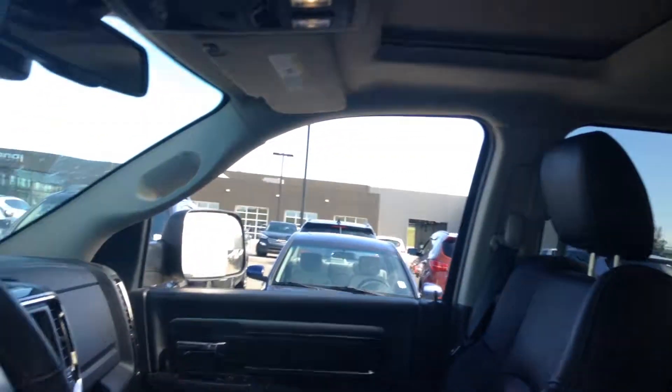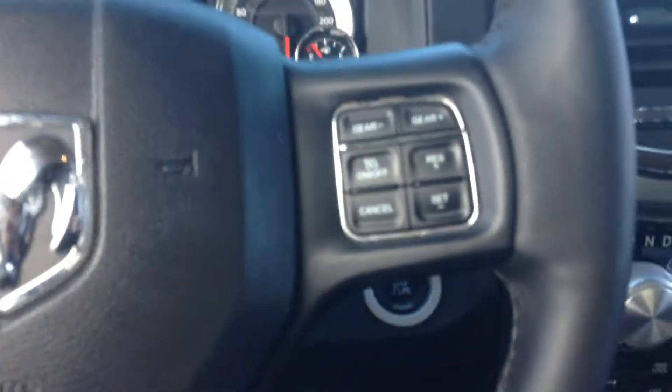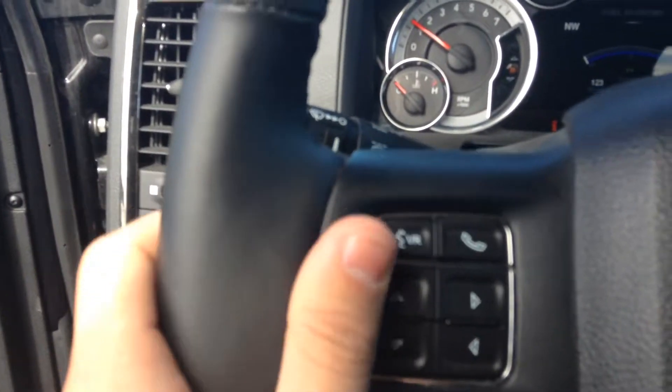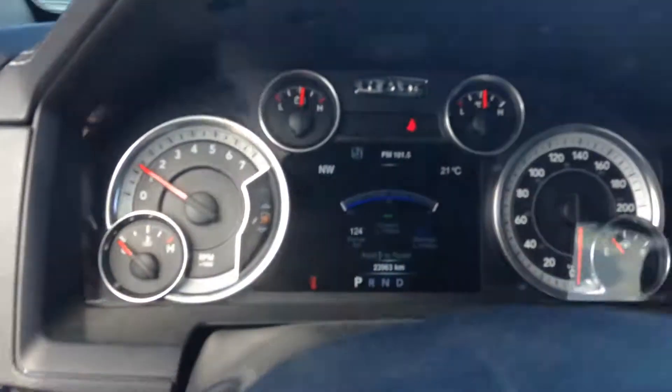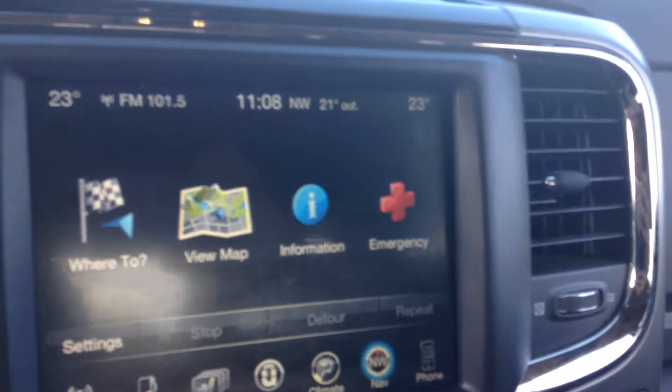It's got the sunroof. Foot on the brake, push to start. Leather wrapped 3-spoke wheel with cruise control and Bluetooth. Your instrument cluster changes via these arrows over here. You get your 8.5 inch Uconnect touchscreen with nav.